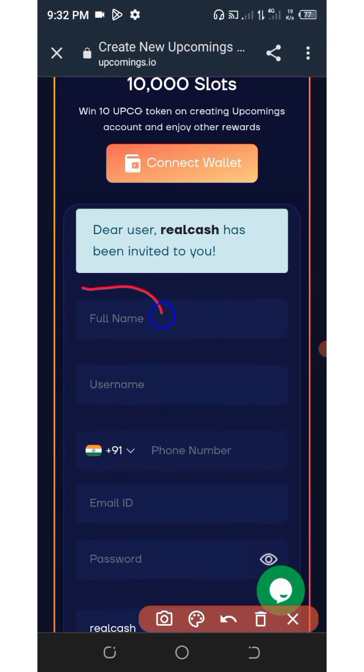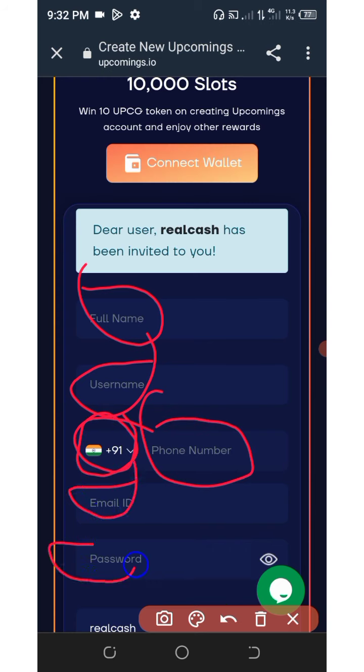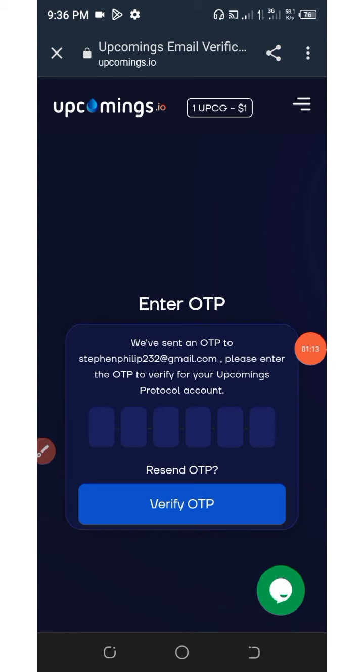All you need to do here is enter your full name, enter your username, select your country code, enter your phone number, enter your email address, and then set your password. After that, scroll down and click on create account.